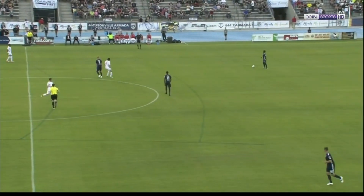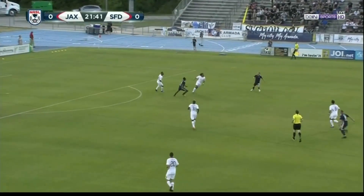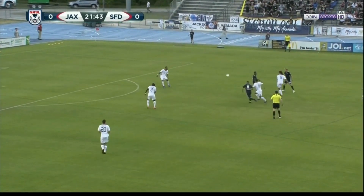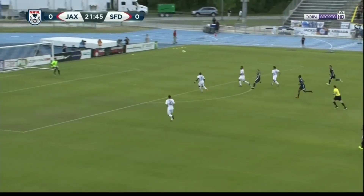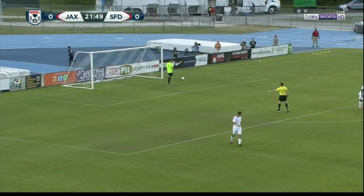Jack Blake gets us started here for our NESL Game of the Week. As Tysa tries to head it away, it leaves it for Jack Blake — he'll try it first time on the volley, but cannot direct it on target, just goes over the bar.